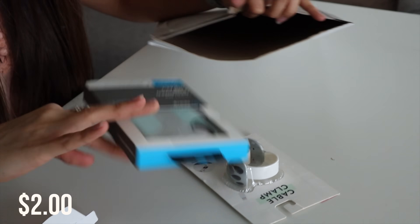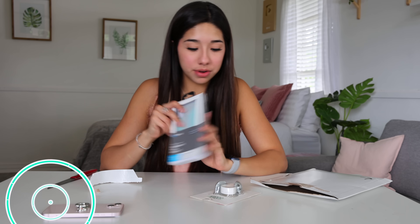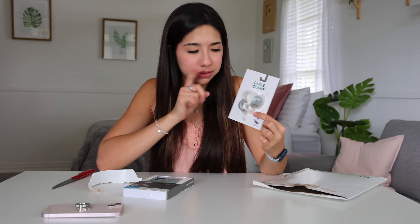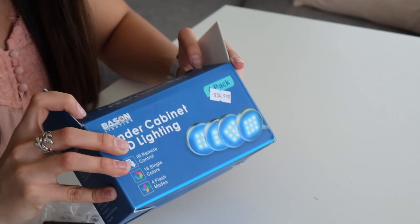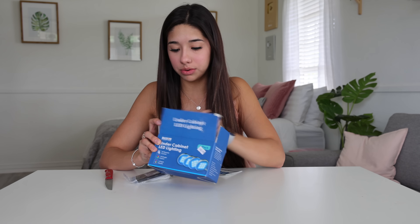Cable clamp and another iPhone case — also not for my phone, so that's wonderful. This is a cable clamp that you put on your desk to have all your wires there, which is pretty handy. I like this. Under-cabinet LED lighting — I could actually use these. These lights go underneath the cabinets and shine onto whatever you have there and it looks really cool.